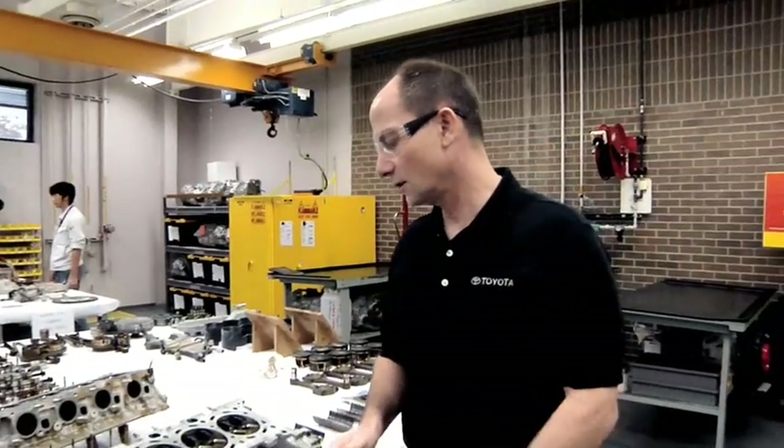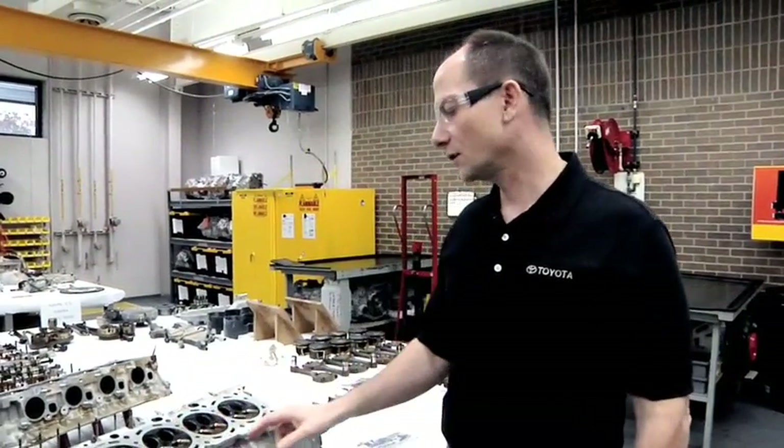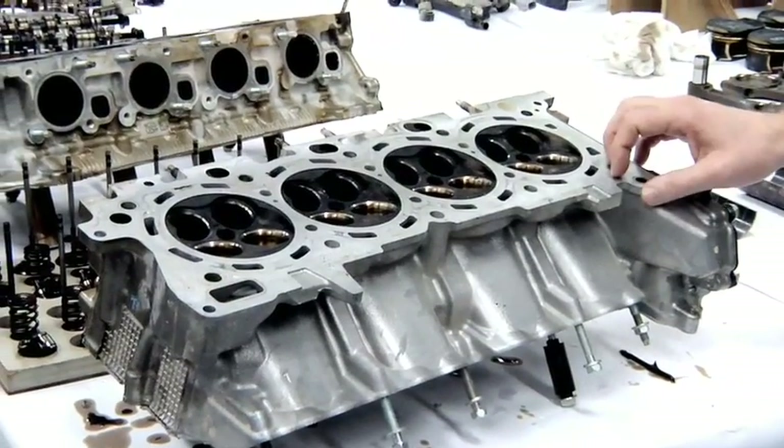The construction of this engine is four valves per cylinder — two intake valves and two exhaust valves. This allows the engine to have better volumetric efficiency, and this is one of the key features that allows this engine to make 381 horsepower. It's not a diesel, but it's probably the best gas engine on the road today as far as power.